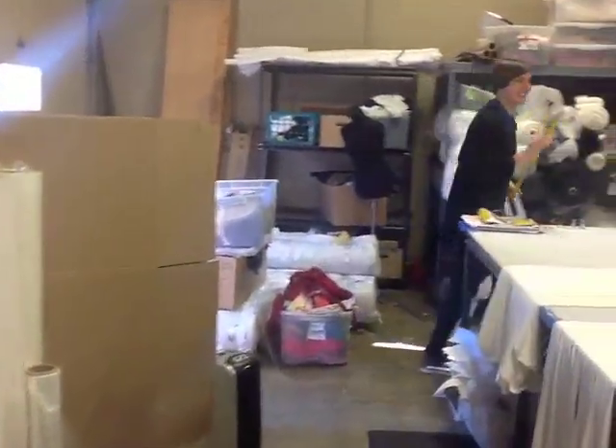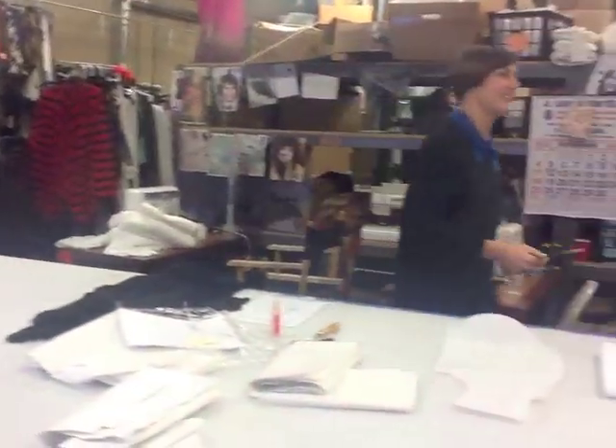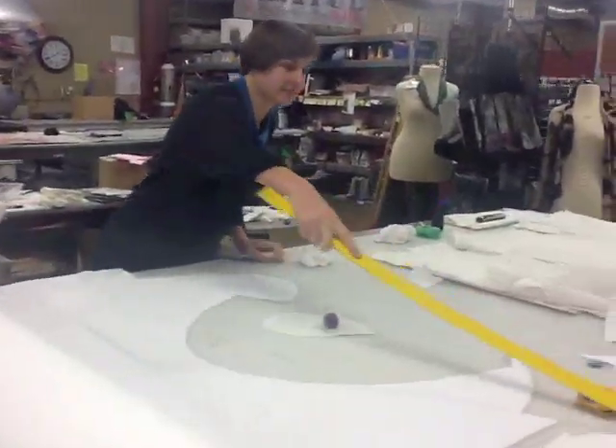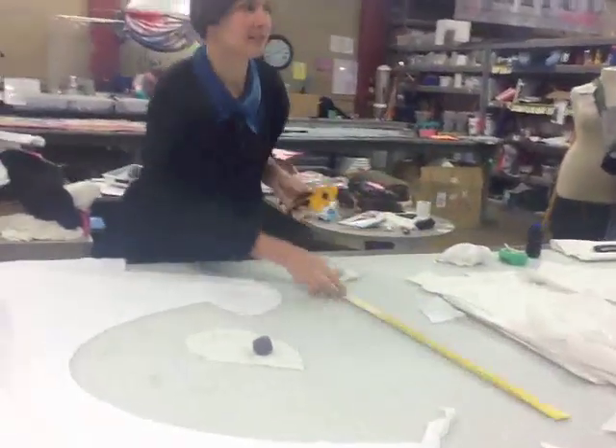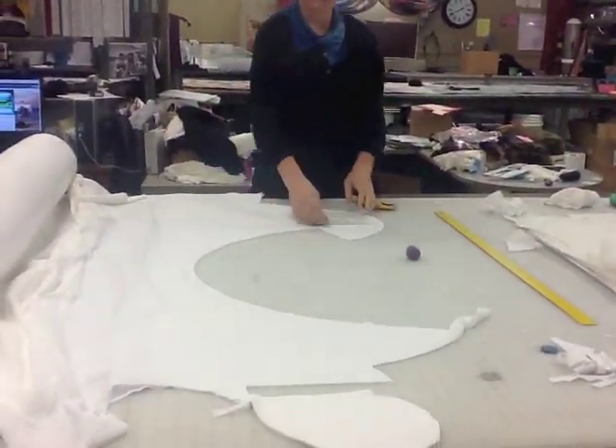We've gotten a lot of use out of that thing. It's probably her favorite. Hi Ella, what are you doing? Cutting. She's cutting. What are you going to cut today? Jackets. Is she working on the jacket we were just talking about? Different jacket. Same fabric.